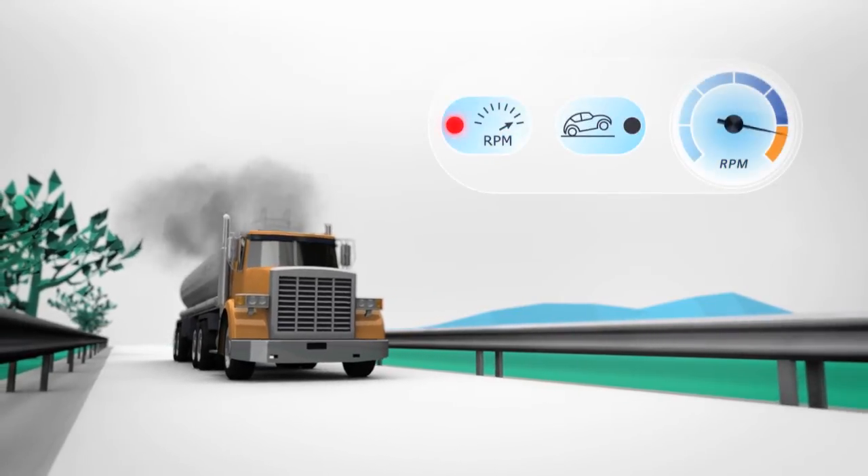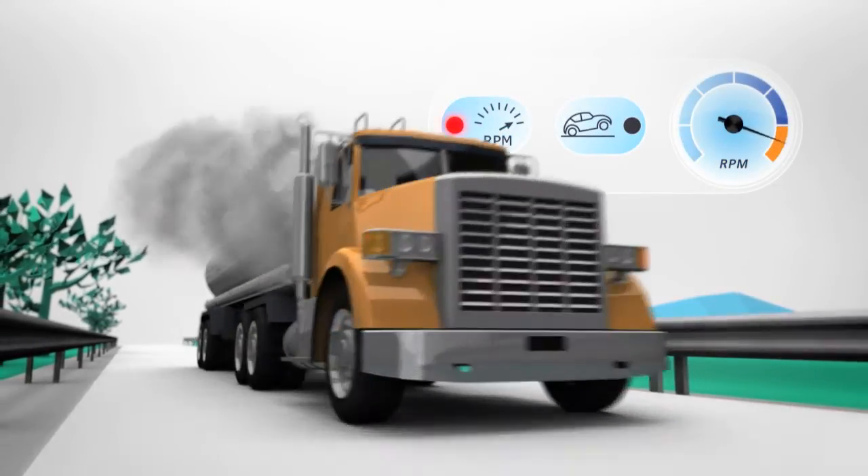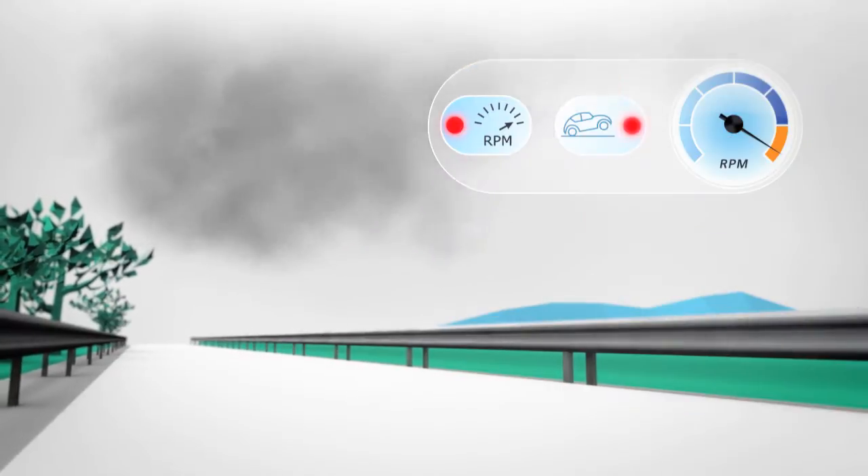The DAP also indicates harsh accelerations and motivates drivers to maintain a moderate driving style.